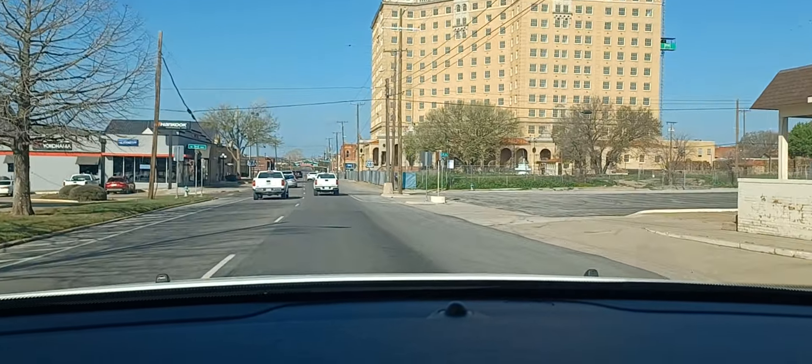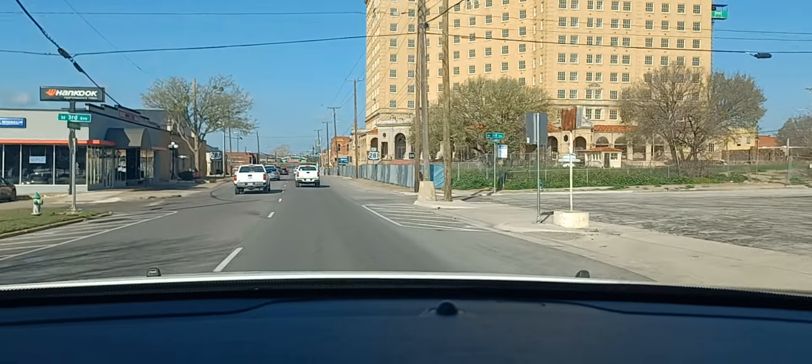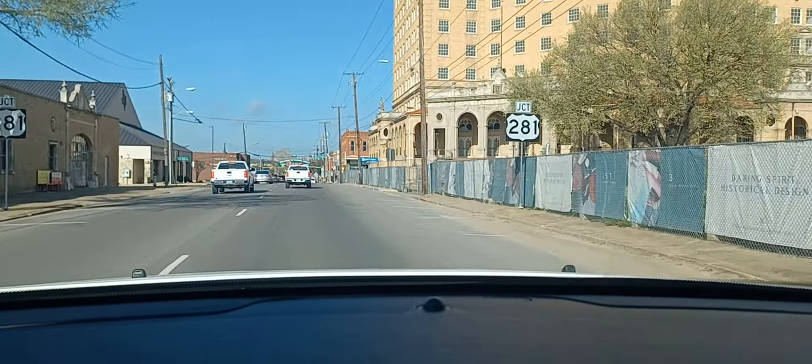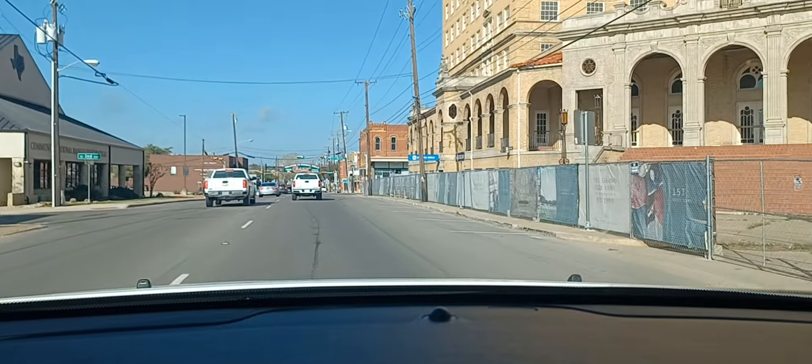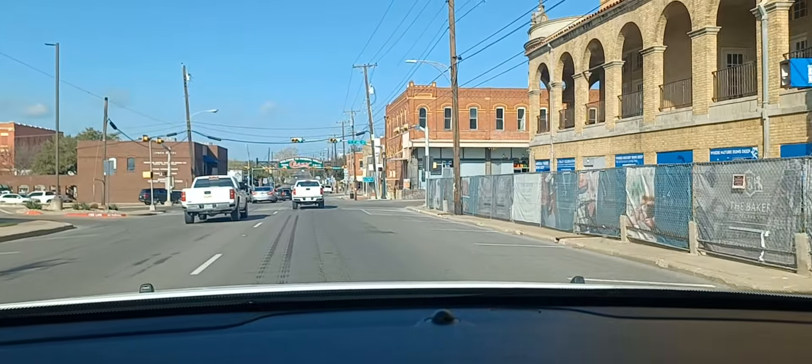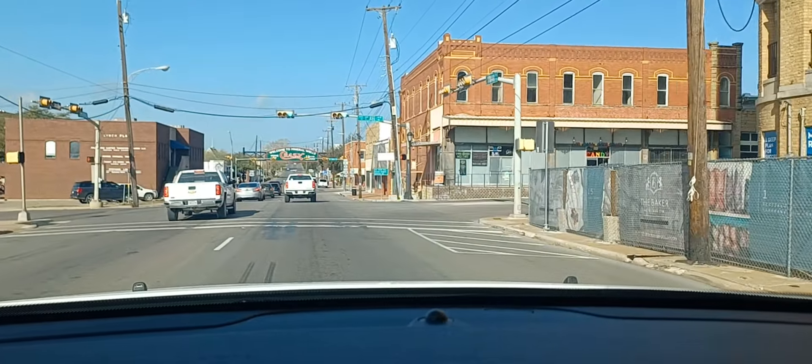I've seen pictures of the lobby and it's going to be beautiful. We'll definitely come over here and do some videos when it opens up, if I'm still in the YouTube business.